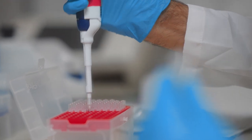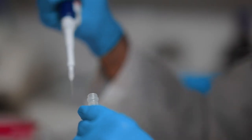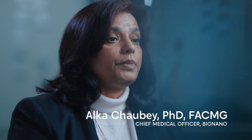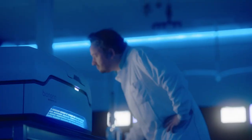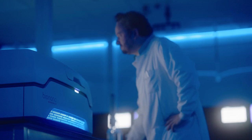With the Human Genome Project, sequencing methods really came to the front. But one of the limitations is they are limited by their ability to pick up structural variations. That part of the genome that has not been addressed — this is where we have the opportunity.